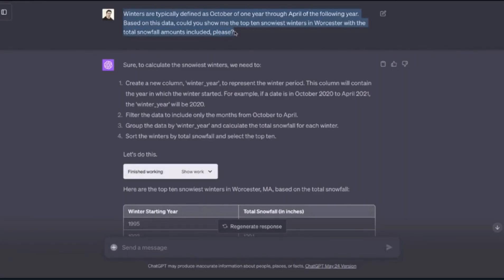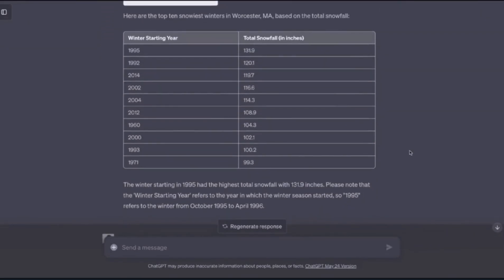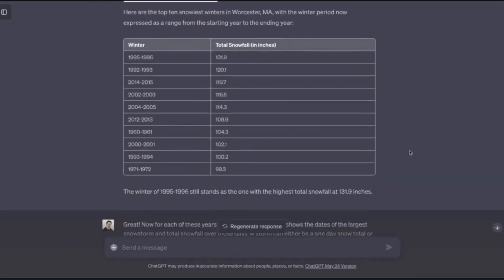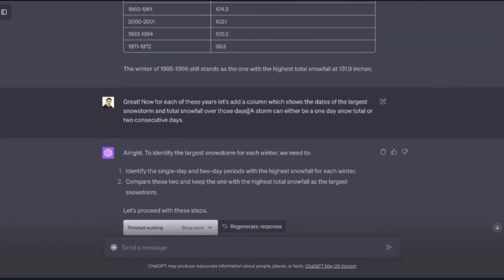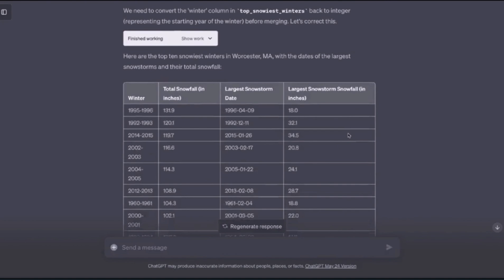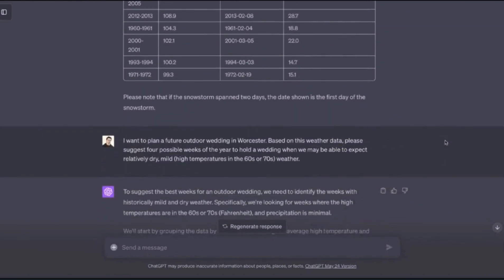One Twitter user asked code interpreter to identify the 10 snowiest winters in Worcester, Massachusetts based on uploaded data. Code interpreter first explains what it's going to do, then creates a table with years on one side and inches of snowfall on the other. The user then asks for another column showing the dates of the longest snowstorms, going on to tweak the analysis in a variety of ways — looks like he found a new hobby.